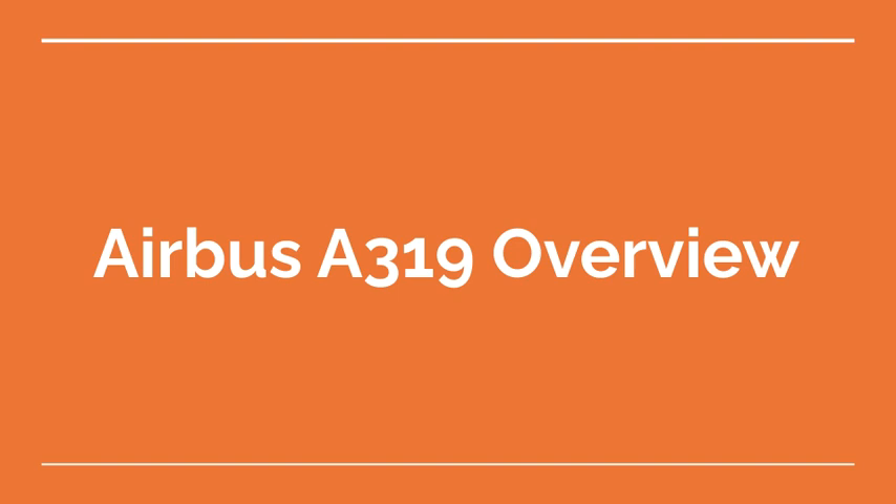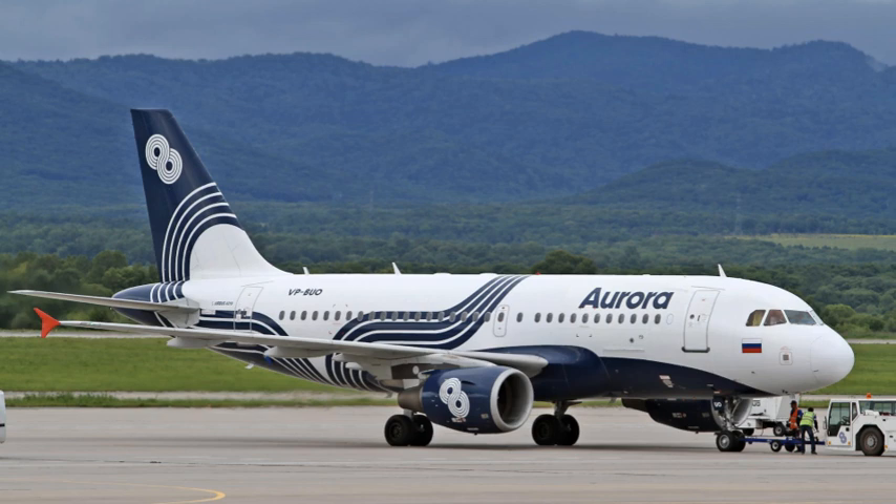Welcome to the Aviation School Channel. Airbus 319 Overview. The Airbus 319 is a narrow-body, short-to-medium-range commercial airliner developed by Airbus. It is a smaller variant of the popular Airbus 320 family of aircraft, and it has been in service since the mid-1990s. The Airbus 319 is popular among airlines for its efficiency, flexibility, and reliability.